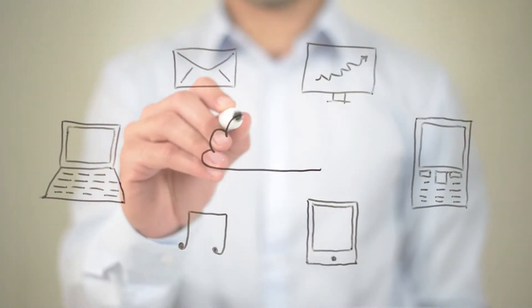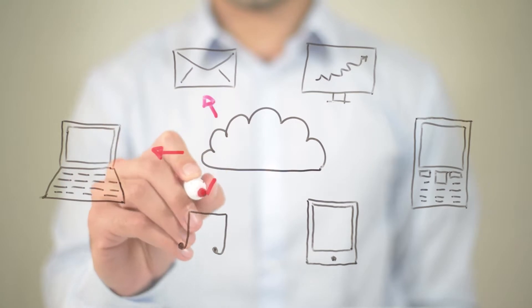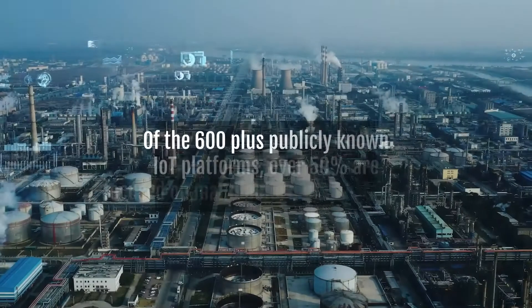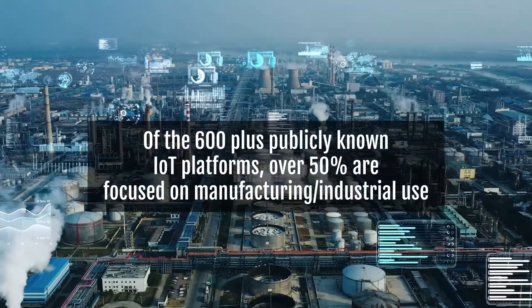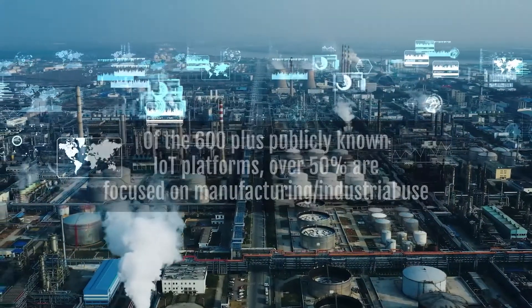It's no secret that IoT adoption within enterprises is increasing exponentially. Chances are, most of your competitors are already leveraging IoT in some form. After all, of the 600-plus publicly known IoT platforms, over 50% are focused on manufacturing and industrial use.